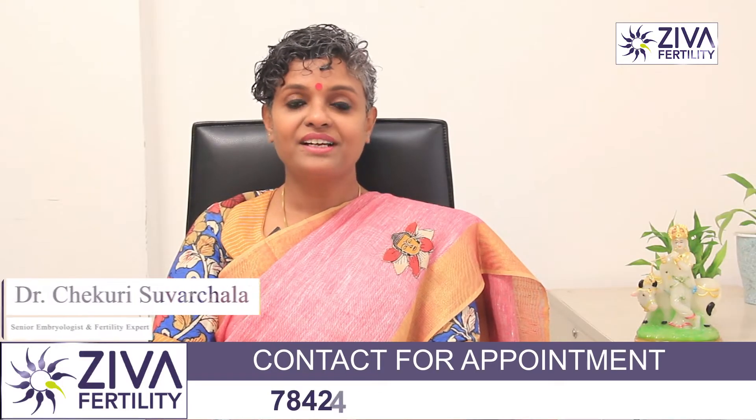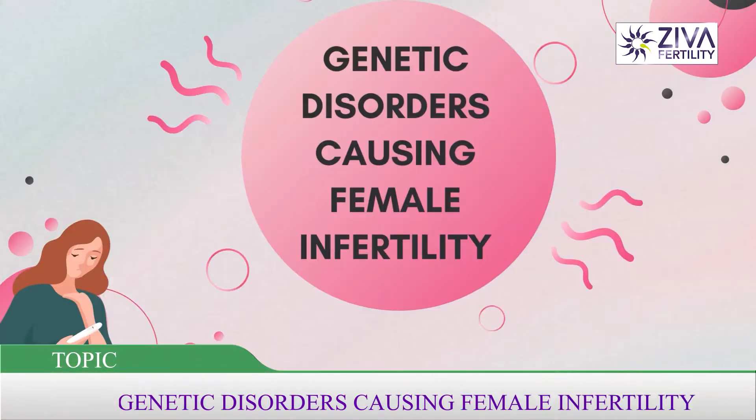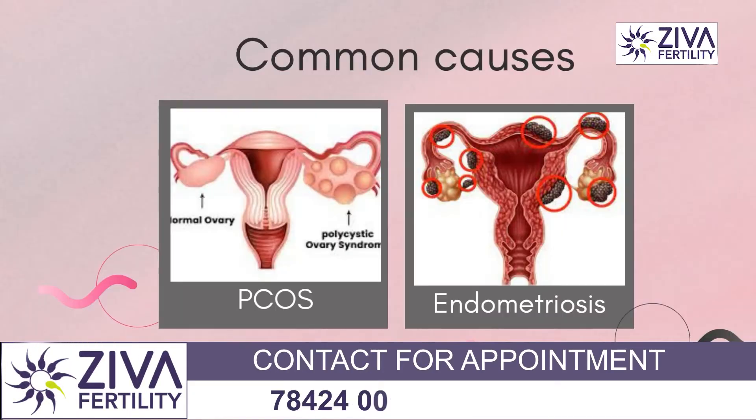Hi, I'm Dr. Suachla, Scientific Director with Ziva Fertility Centers. Let's see what genetic causes could be causing infertility in female patients. To begin with, we'll talk about PCOS and endometriosis, which are common causes of infertility that we are constantly dealing with in infertility clinics.